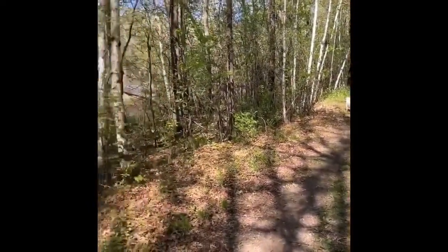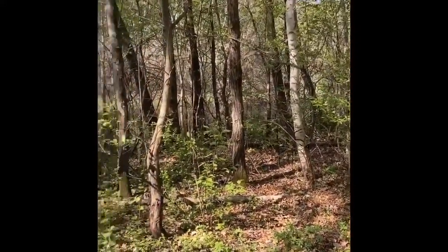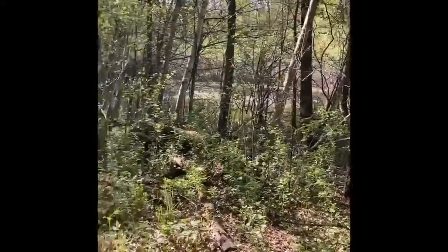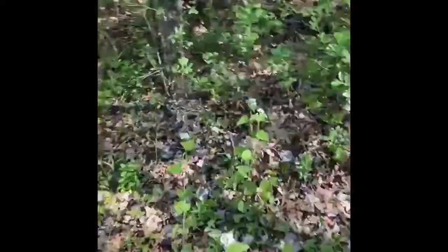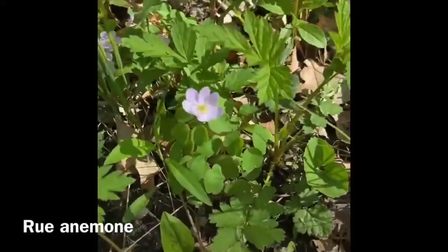This park has beautiful hardwood forest. It has a couple of miles worth of trails, nice hills. It's really good for dog walking, hiking, and trail running. I was able to find a number of different beautiful little flowers.